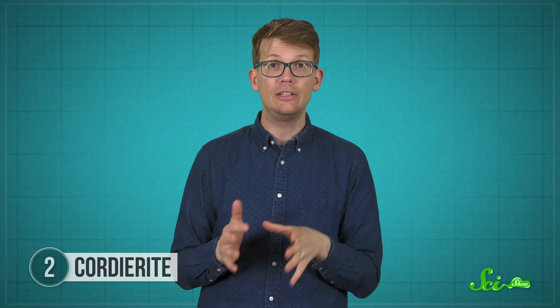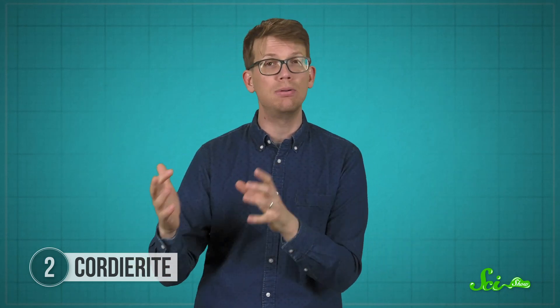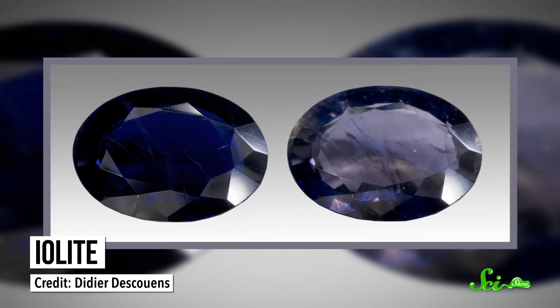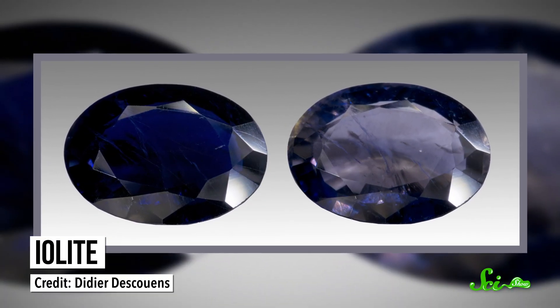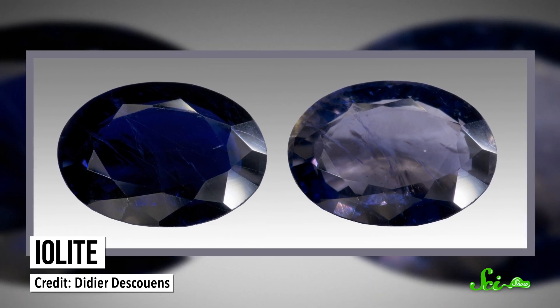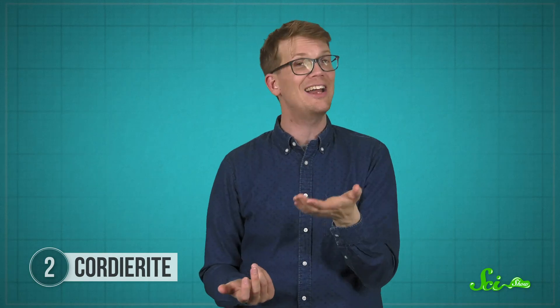Along one axis, it's pale yellow or green. Along another, it's light blue. And along the last, it's violet or blue-violet. It's the last of these that makes gem-quality cordierite known as iolite, a common substitute for blue sapphire or tanzanite gems in jewelry. You just have to cut it so that the top of your gem lines up with the violet axis.